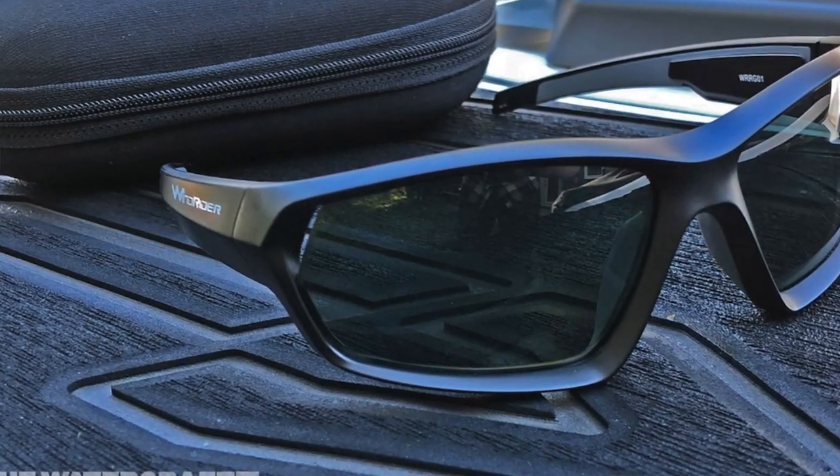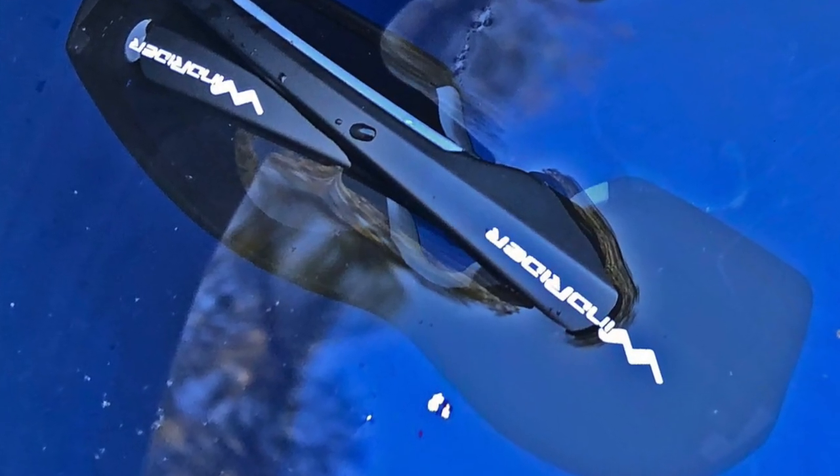Dragon goggles have very good ventilation, they don't fog, and replacing the lenses is very easy. Dragon makes a good goggle. Sunglasses-wise, the best I've ever encountered are Wind Riders. I reached out to them to sponsor us because I liked them so much. Wind Rider are the best floating sunglasses I've ever encountered — they fit as nicely as the old Arnets, like the Catfishes from around 2002.